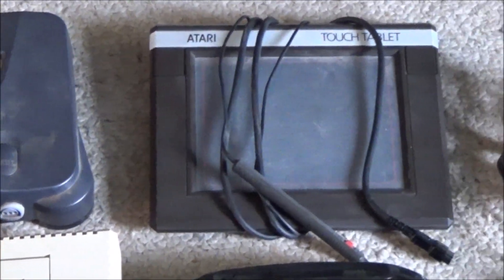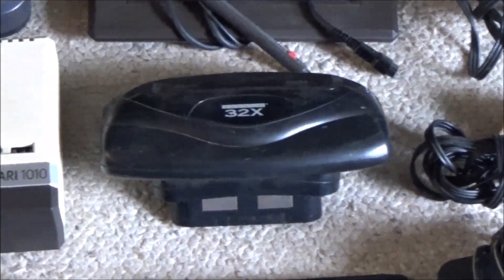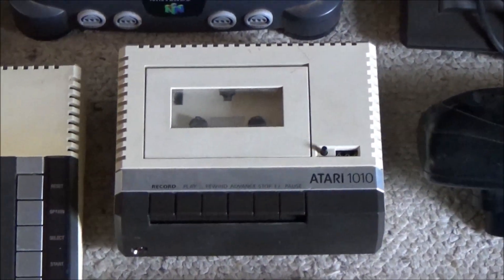I'm gonna take some time over the next few weeks to clean all this up and see if any of it works. And if not, I certainly know people who'd want these for parts.